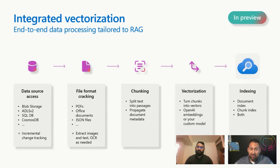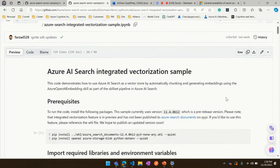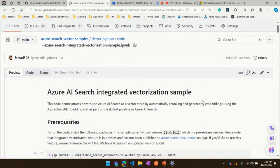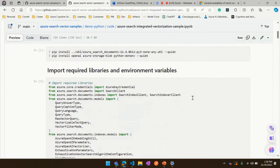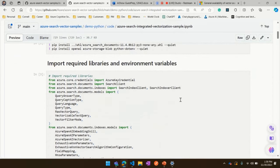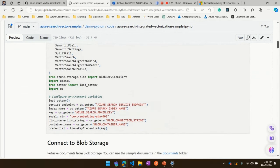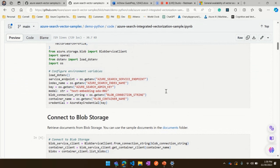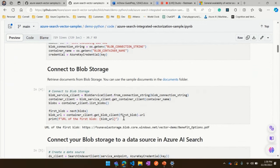So what else do you have to show us? I do have a demo that I think is going to be really, really interesting. So inside of our Azure Search Vector samples, we have a bunch of different code samples. Everyone nowadays is a Python person, so I'm going to show a Python code sample. All I'm doing is importing our Azure Search Documents Library with our latest pre-release version, importing OpenAI, Azure Storage Blob, because I have some documents I want to store in Blob Storage. I configured some environment variables here from my Azure AI Search service as well as my Blob connection string.